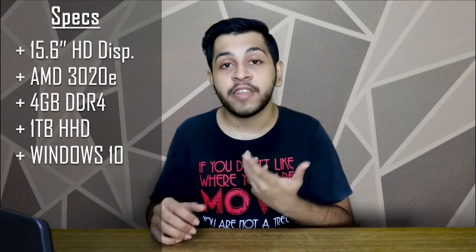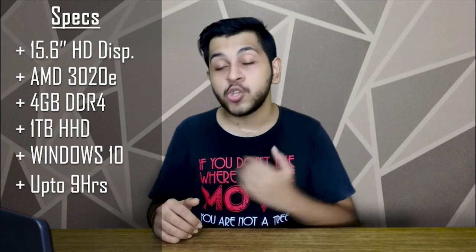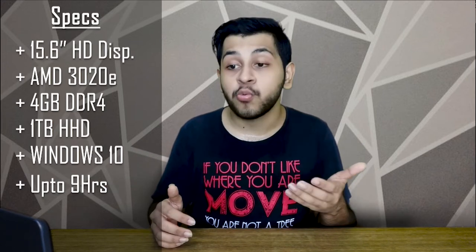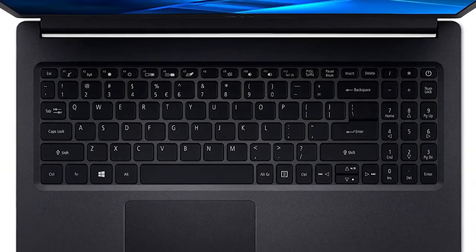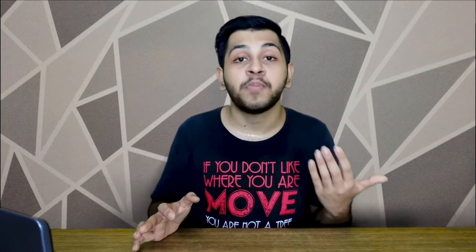It runs Windows 10, has dual speakers, and a claimed 9-hour battery backup — you'll realistically get 6 to 7 hours, which is good. There is no Type-C port, but you do get an Ethernet port. The price is ₹26,999 on Amazon, but with card offers you can get a discount of about ₹1,750, bringing it down to around ₹25,000. That's a great deal for a Windows 10 laptop with a full package.